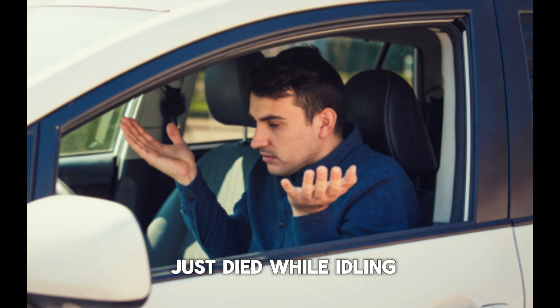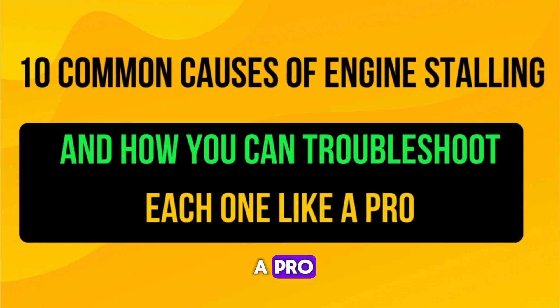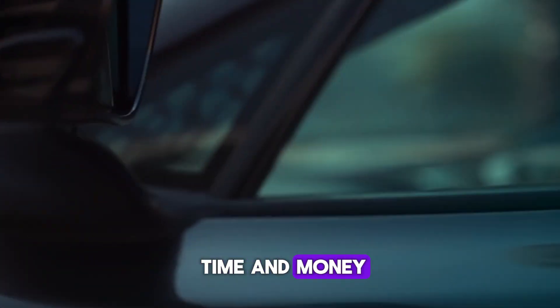Has your car ever just died while idling, driving, or stopping at a light? In this video, we're breaking down 10 common causes of engine stalling and how you can troubleshoot each one like a pro. Whether you're a beginner or a car enthusiast, these tips could save you a ton of time and money.